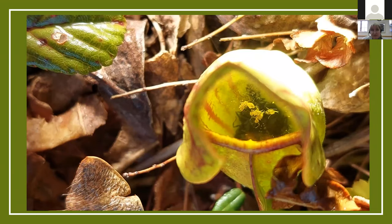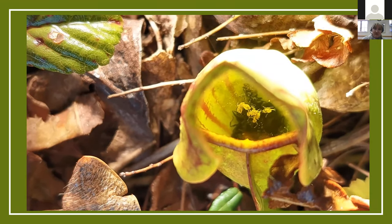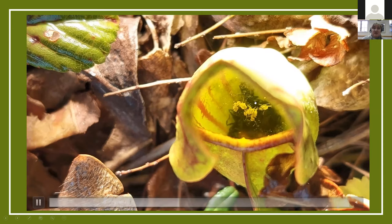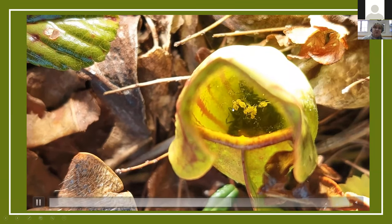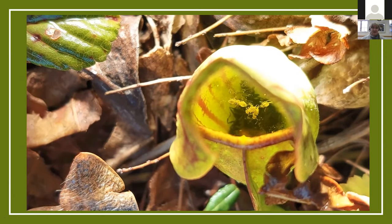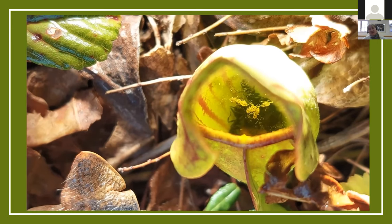The most fun part about the pitcher plants is when you get to look in them and see what they've got trapped in their water. This one has ants — those black pieces in the background — and the little things still swimming around are tiny springtails that will eventually drown and be absorbed. Once a pitcher plant dies, you can actually look in the end of it and see a little graveyard of things it couldn't digest, like snail shells and beetle shells.